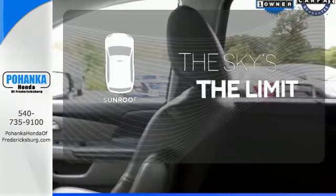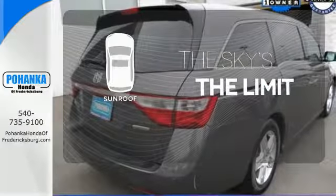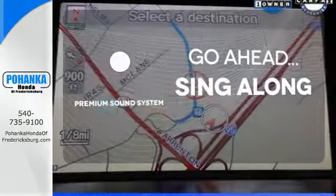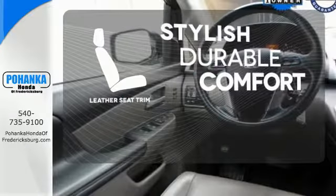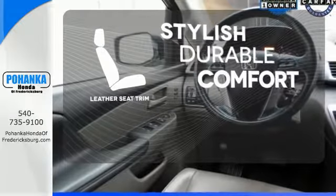Get your daily vitamin D by opening up the sunroof. Your favorite music has never sounded better thanks to the premium sound system. The leather seat trim offers style and durability. You need to see it for yourself.